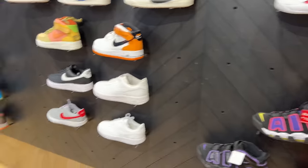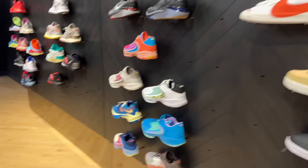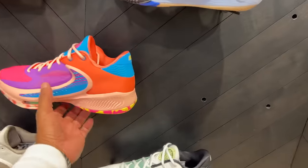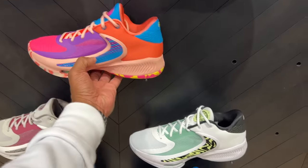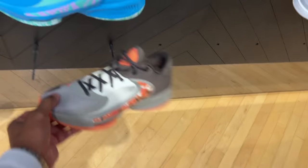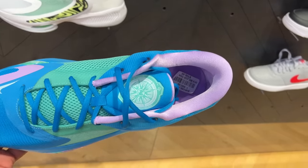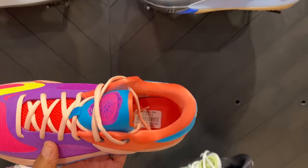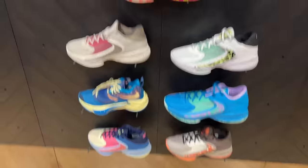They got some Air Force One lows as well, some Blazers, and then you got some basketball shoes — Greek Freaks in different flavors, like Lifesaver flavors. I like this colorway particularly, runner up will be this joint. Ironically, all the more are 130 — you see the price in there, 130 — except for this one, this one is coming five dollars more. I'm not sure why, maybe that color is hard to make, but there's a plethora of them here.